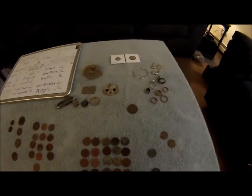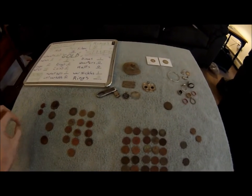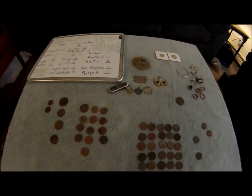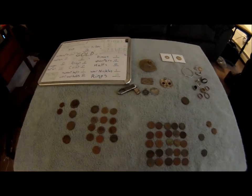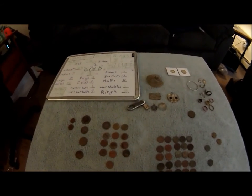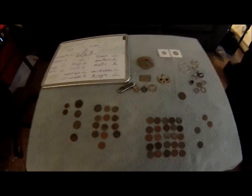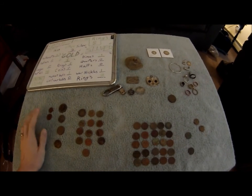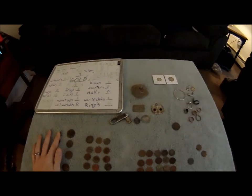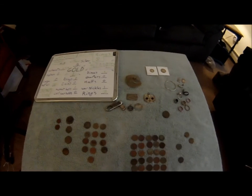Here it is — my metal detecting year-end wrap-up. Stay tuned for future videos with my silver stacking if you saw my last video, and also a possible contest — yes, contest. Don't know when it will be, but stay tuned for that. Good luck, happy hunting, and don't forget to say thank you and ask for permissions, even if you get denied. Happy hunting, bye.